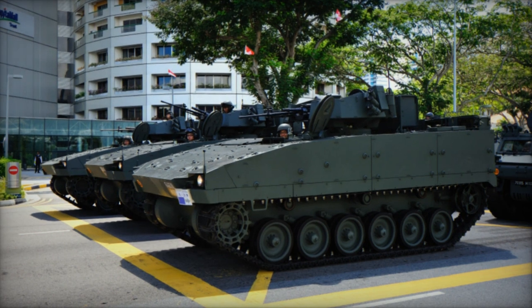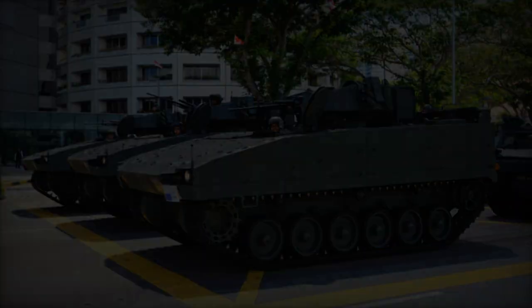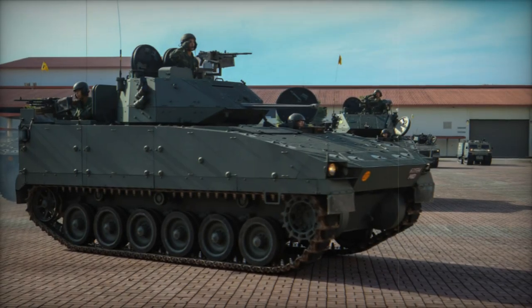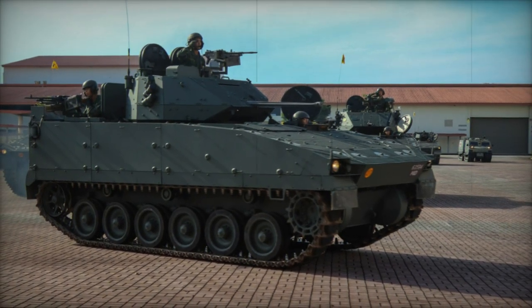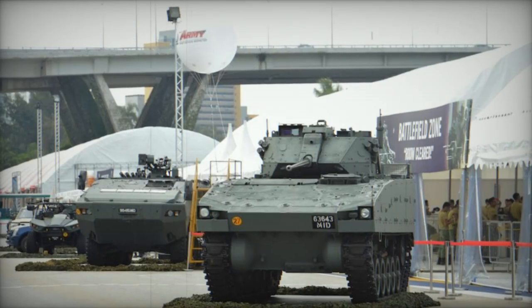A significant acquisition, the Singaporean Army procured a total of 3,700 Bionics armored vehicles, encompassing variants like the Bionics 25, newer Bionics 2 IFVs, Bionics 4050 armored personnel carriers, and auxiliary support vehicles.